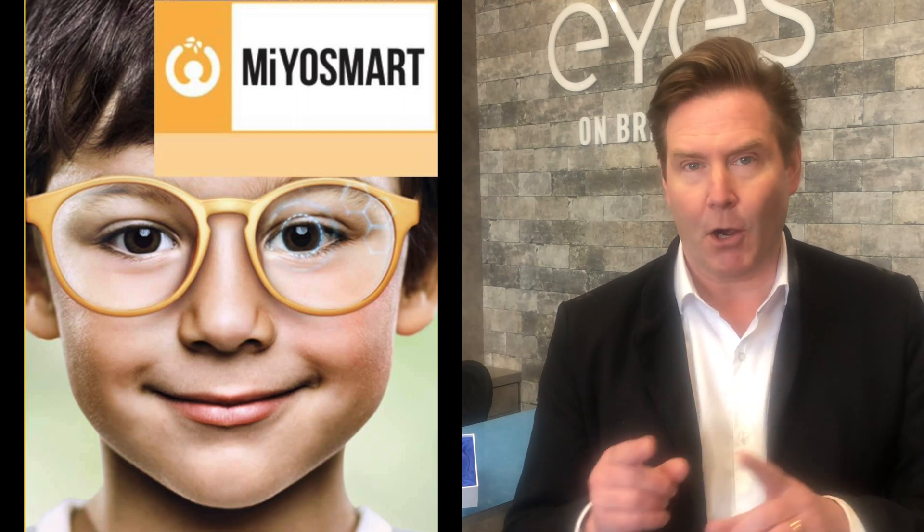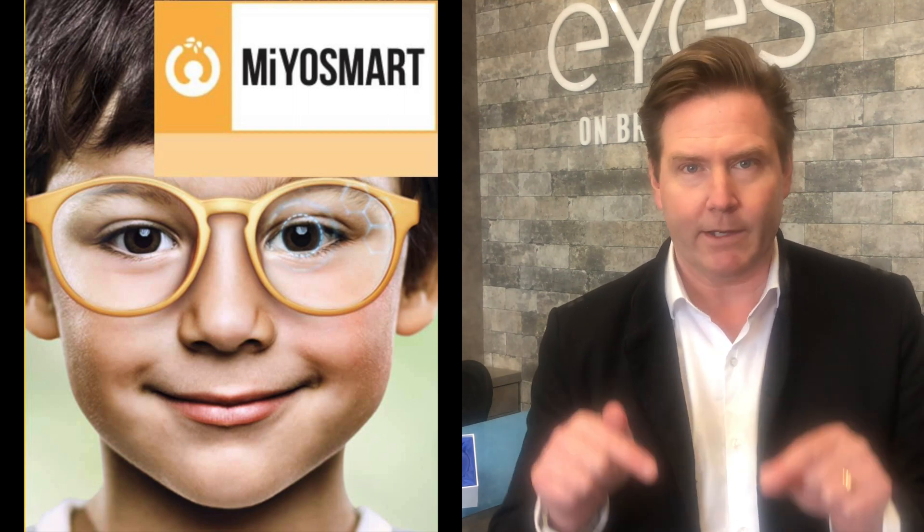Hey, good optometry morning. Today I am summarizing what is reportedly the most read article in the British Journal of Ophthalmology, talking about the effectiveness of Hoya's Myosmart Spectacle Lenses for Myopia Management, and we are starting right now.